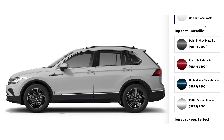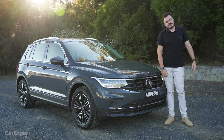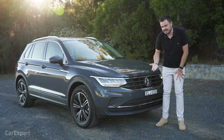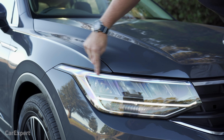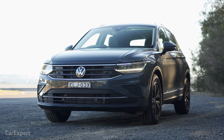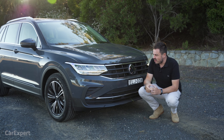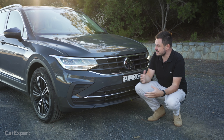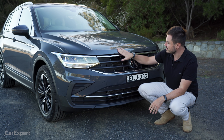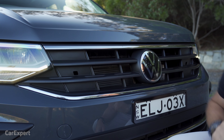Let's talk exterior. You have six colours to pick from and all but white is an additional $800. So it's only a subtle update — you can see here with the headlights they kind of stretch around to the side, but for the most part it looks pretty similar and I don't think that's a bad thing. The Tiguan's always kind of looked nice and classy and stylish, and you can see even with the base model they've got that body colour offset with chrome and this big grille inlay.